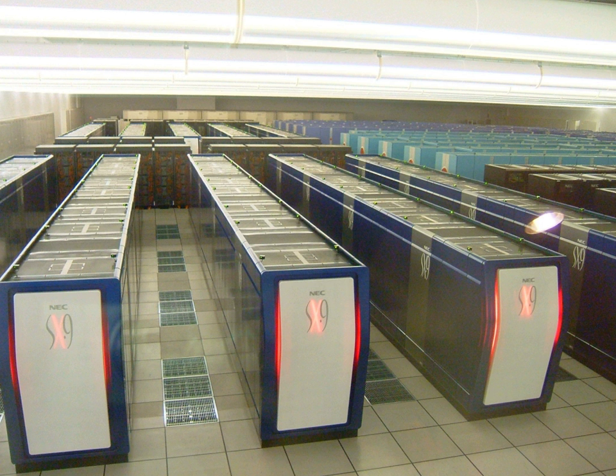The next significant system is the Japan Atomic Energy Agency's PRIMERGY BX900 Fujitsu supercomputer. It is significantly slower, reaching 200 teraflops and ranking as the 38th in the world in 2011. Historically, the gravity pipe system for astrophysics at the University of Tokyo was distinguished not by its top speed of 64 teraflops, but by its cost and energy efficiency, having won the Gordon Bell Prize in 1999.